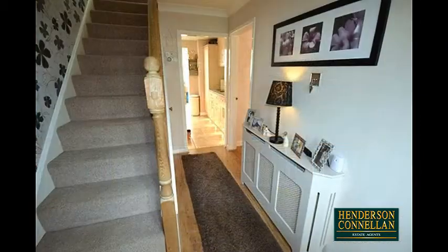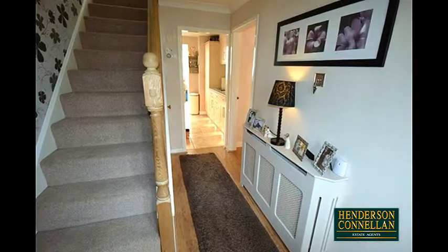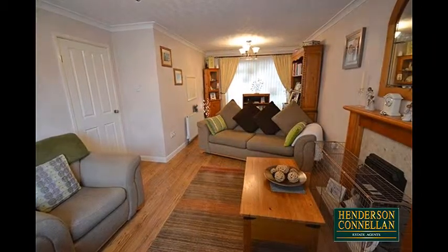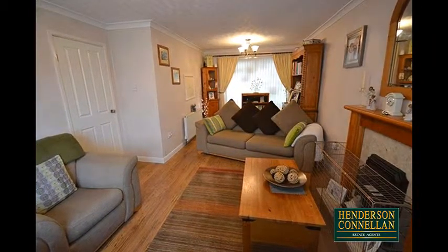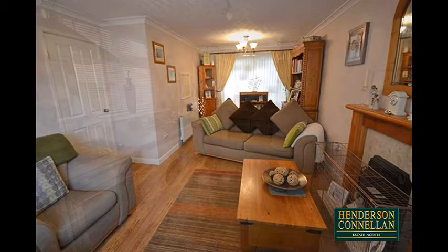The generous entrance hall offers stairs to the first floor landing, wood-effect flooring and under-stair storage, while the living room enjoys a window overlooking the front, an attractive Minster-style fireplace, optional dining space and sliding patio doors into the conservatory.